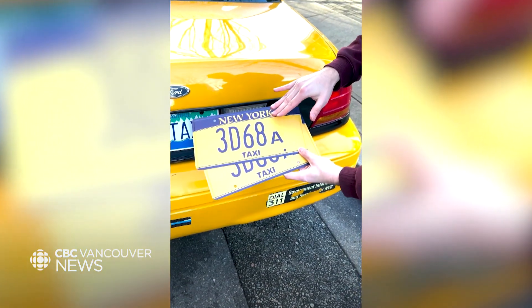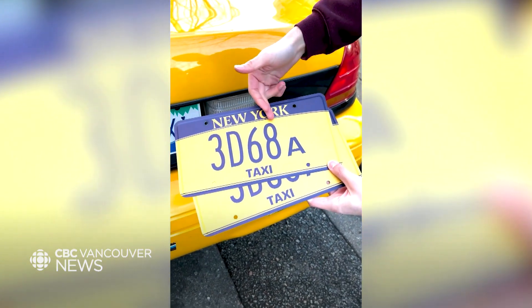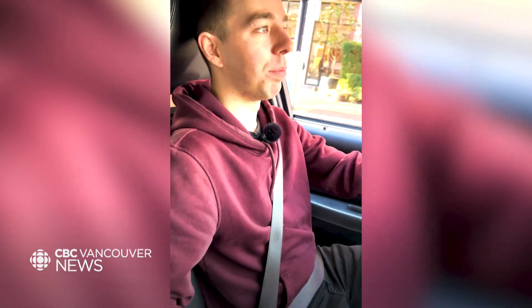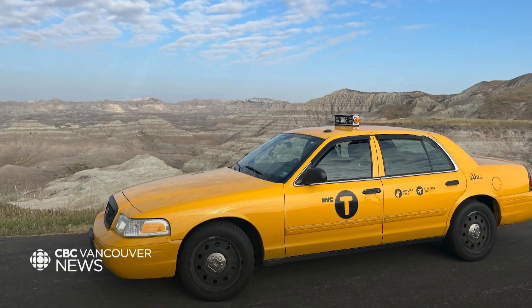As far as I'm aware, no one else has brought a car like this to the West Coast or even to Vancouver. So that's part of what makes it really unique — it's so far out of place, really far away from its original home.